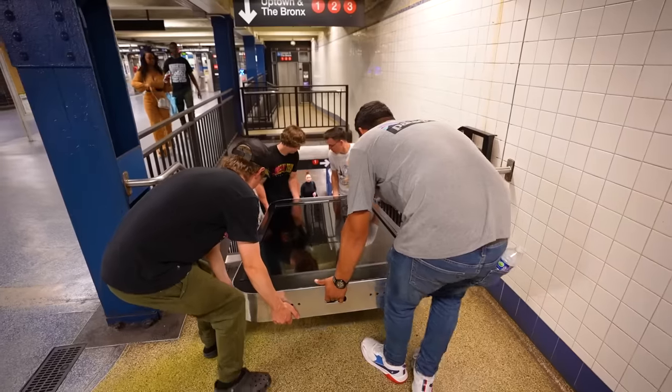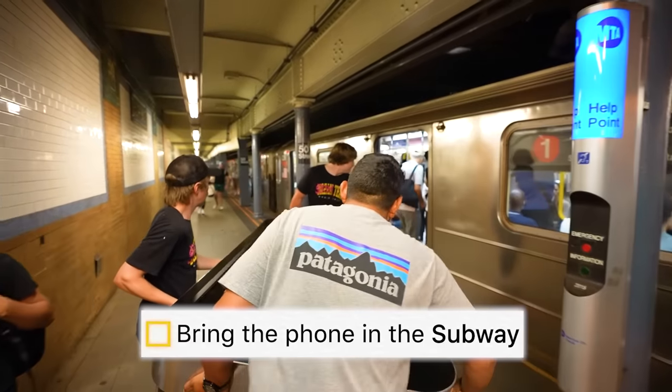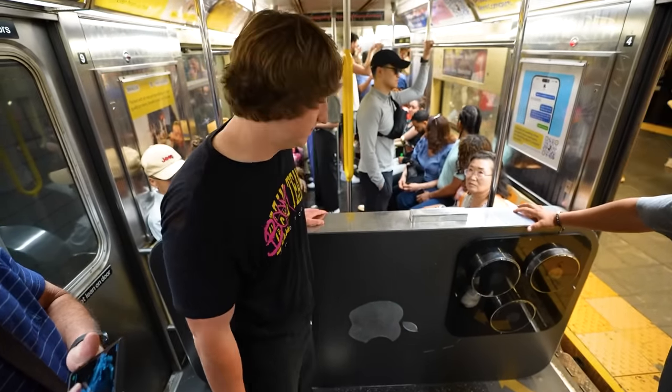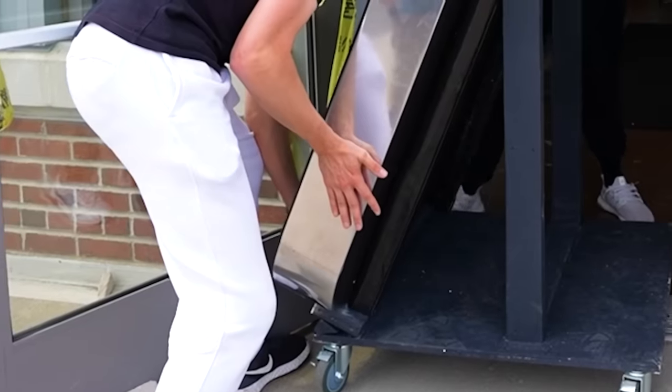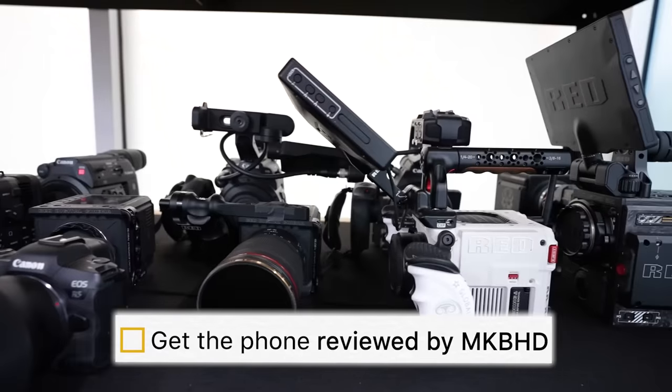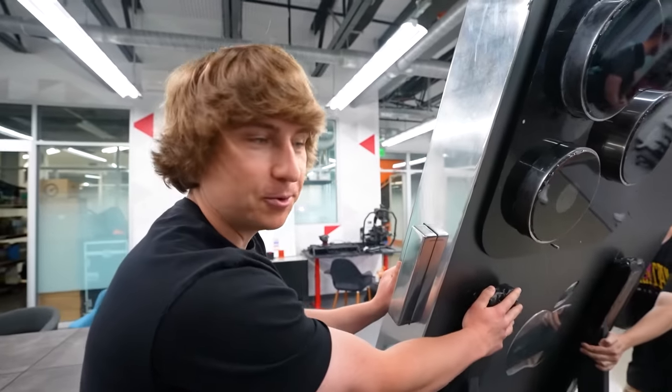We're running out of time before our meeting with Marquez Brownlee, so we go on the subway to see him. You see weird things on the train — a mattress and a car. We have successfully brought our giant phone into the subway. We finally got to Marquez's warehouse to complete the last step of our checklist. We're in MKBHD's warehouse right now, getting ready for the tech review. There's millions of dollars worth of tech in here.